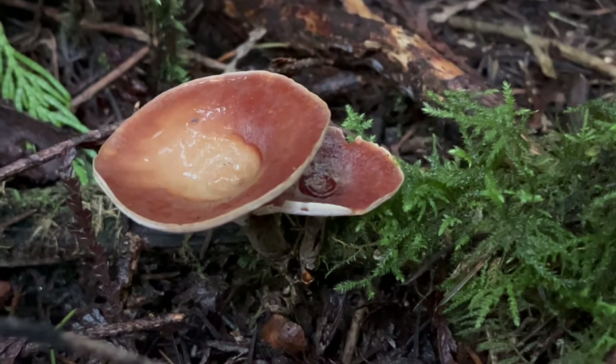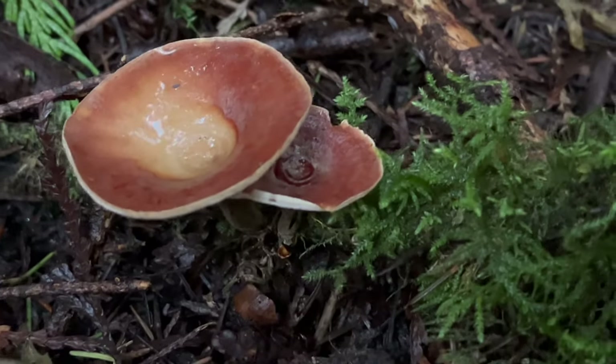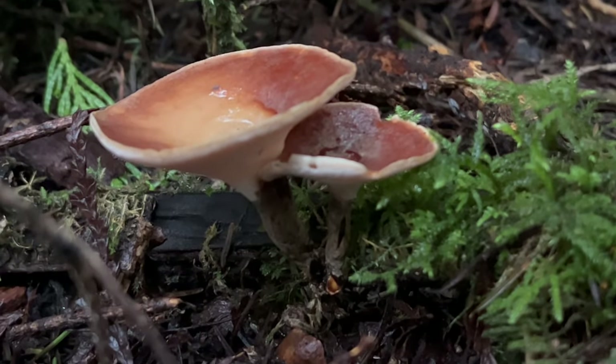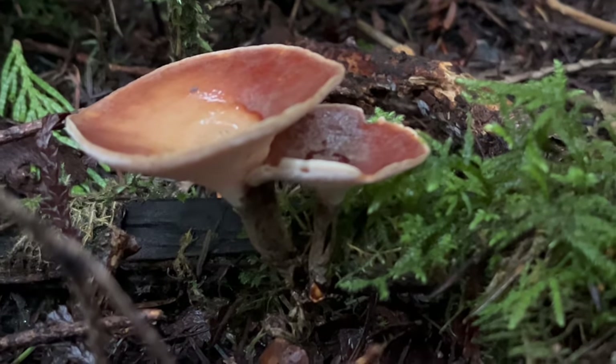Cool to see. Again, that's the black-footed polypore, black-legged polypore. Really beautiful - look at that nice funnel shape and vibrant colors. That darkened stipe really differentiates this from some of the other polypores that are out there.